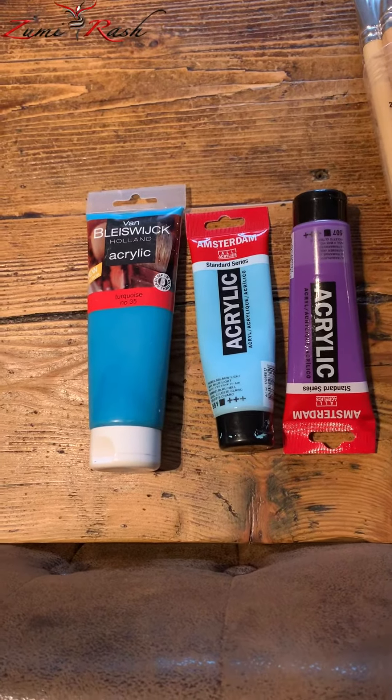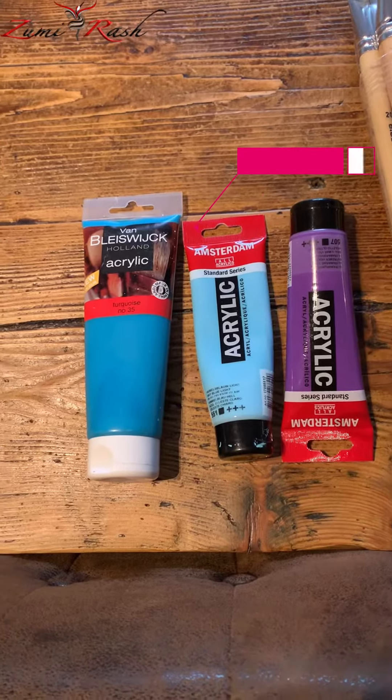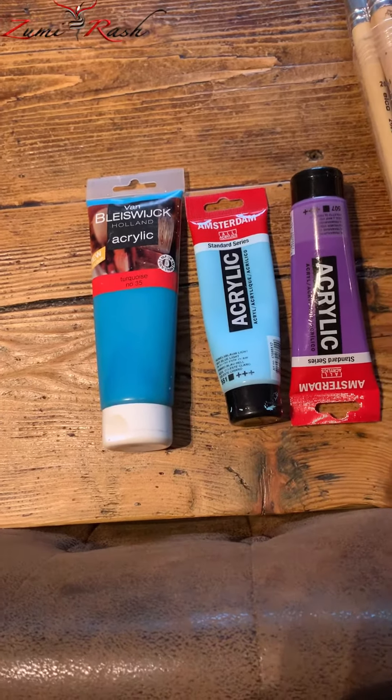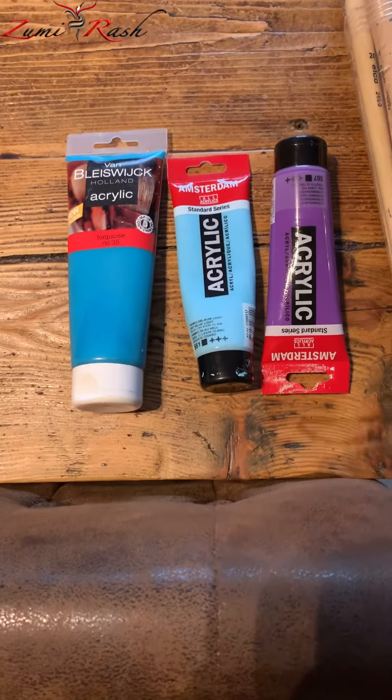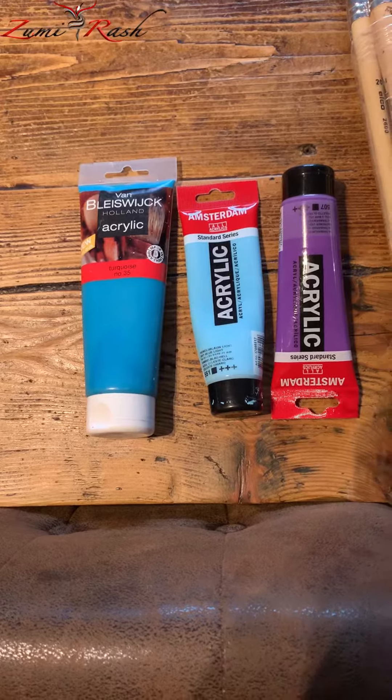I usually use acrylic paint from Van Blaiswijk and from Amsterdam. Van Blaiswijk you can buy in any action shop and it's not so expensive actually. If you are just a beginner, I think it will be quite good.